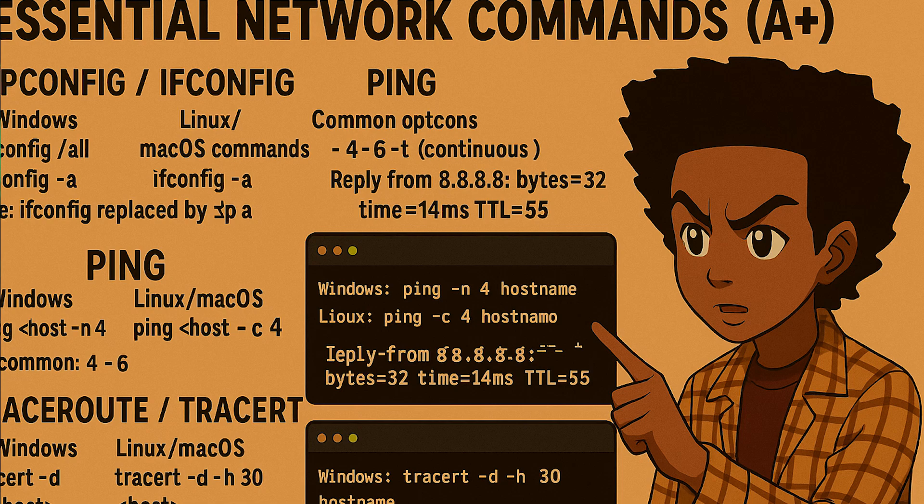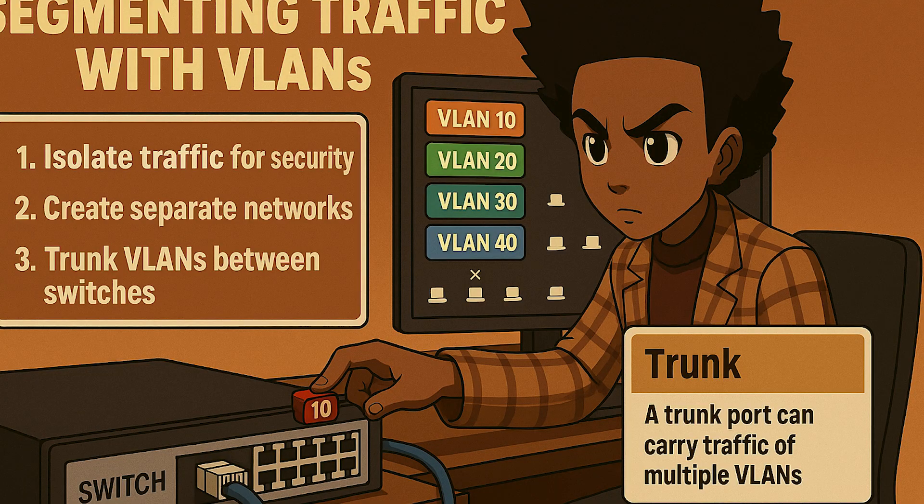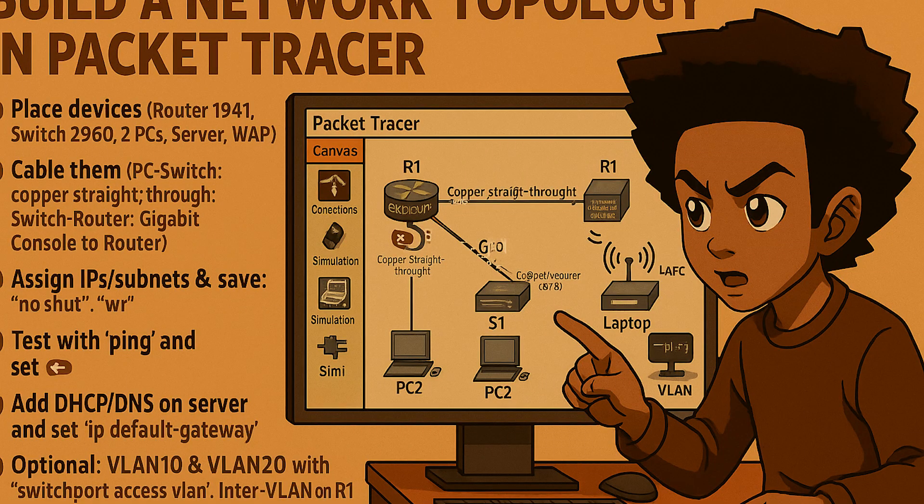For hands-on practice, you will run core commands like ipconfig or ifconfig, ping, tracert or traceroute, and nslookup or dig. You will open Wireshark, capture traffic, filter for DNS or HTTP, and watch a web request move across the network in real time. You can build network topologies in Packet Tracer. A modest home lab with a budget router, a managed switch, and a couple of virtual machines gives you everything you need.